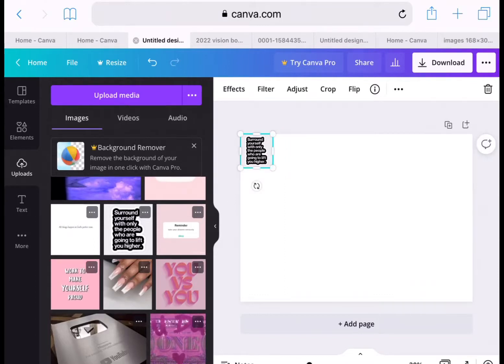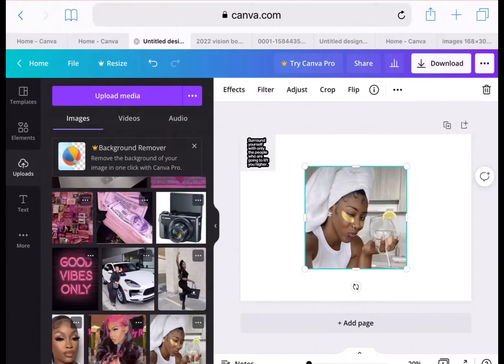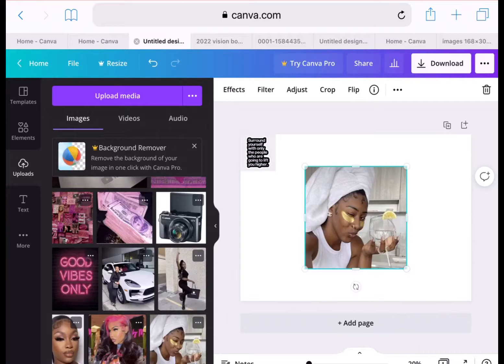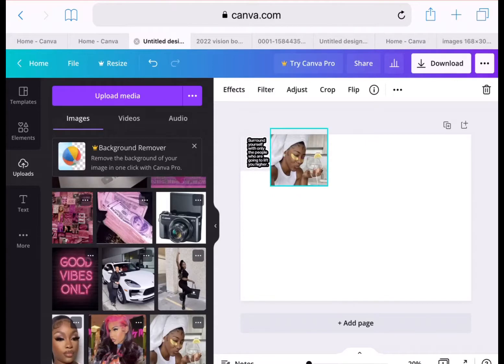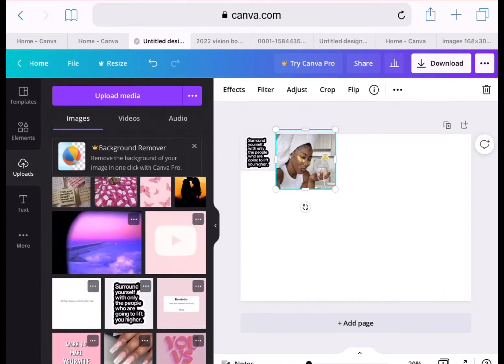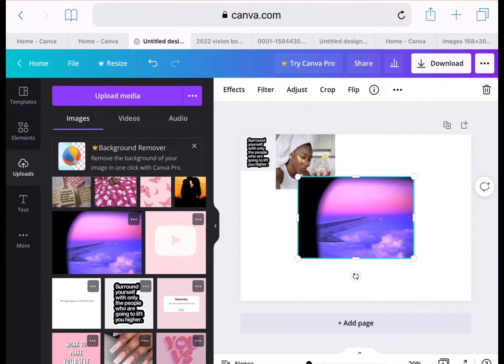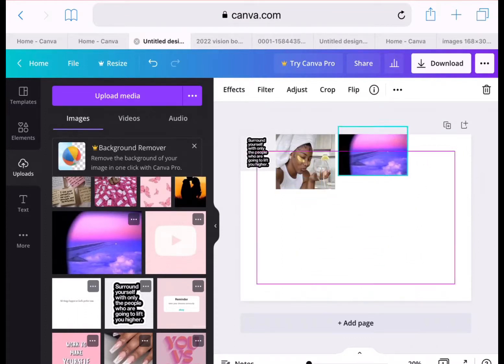So I can do everything that I want to do this year. The next image is a girl taking care of her skin — she's drinking her water, relaxing, and getting herself together, and that's definitely how I want to be this year. I'm just sizing this picture so it looks right. All the pictures do not have to be the same size — that's the concept of a vision board.